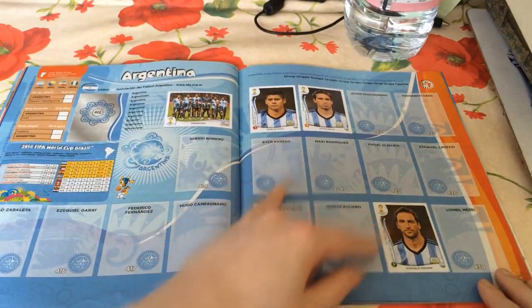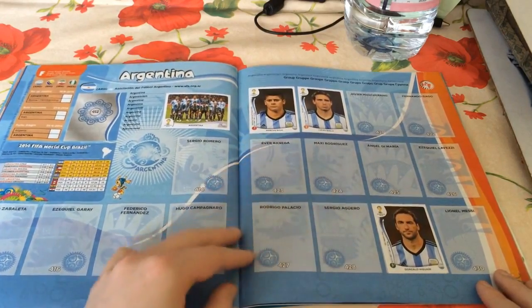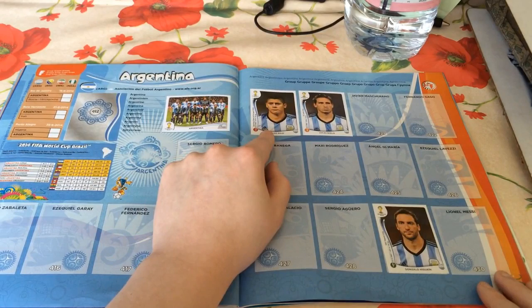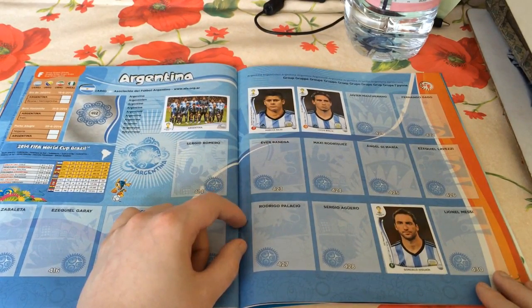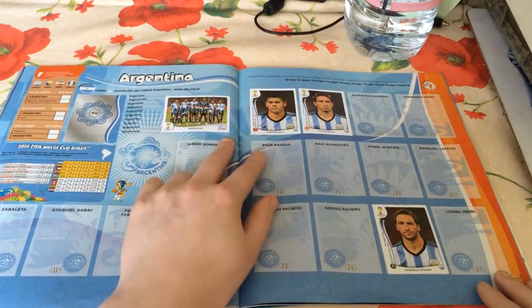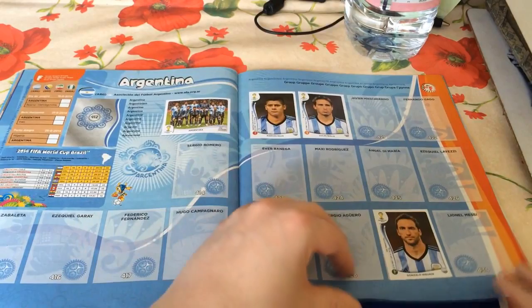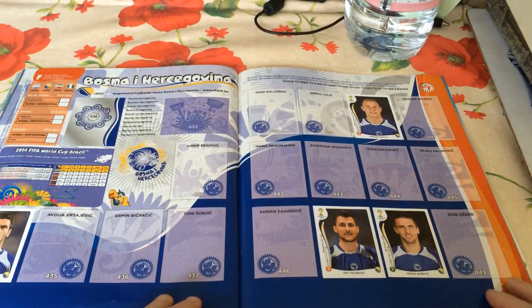Four Argentinian stickers so far, although only three are actual players: Gonzalo Higuaín, Lucas Biglia, and Marcos Rojo, who I'm going to have a look at on career mode in the next coming week - you'll see that in tomorrow's AC Milan career mode video. We've also got the national team photo, their starting XI from one of the more recent international friendlies.